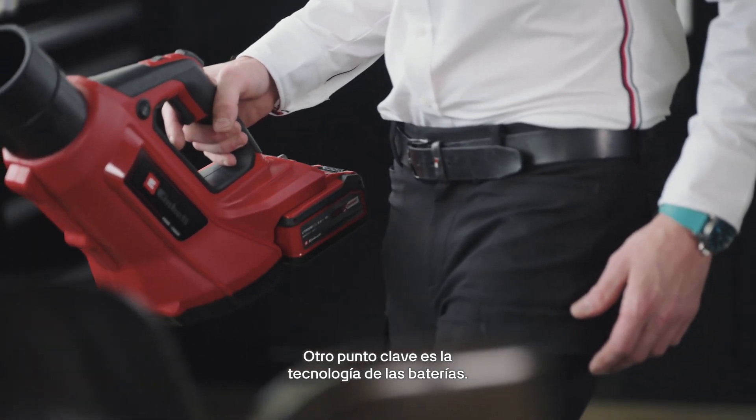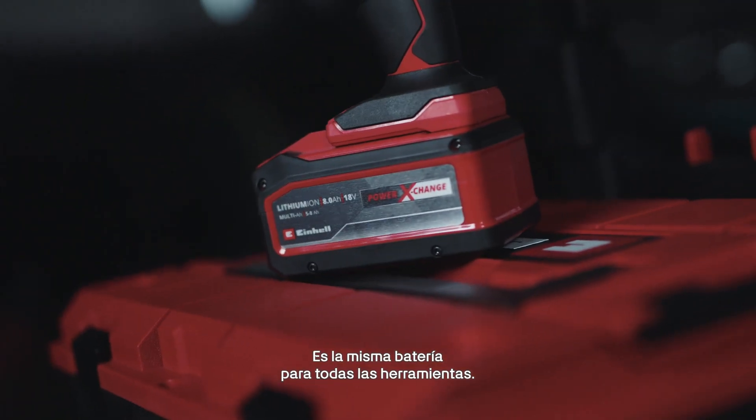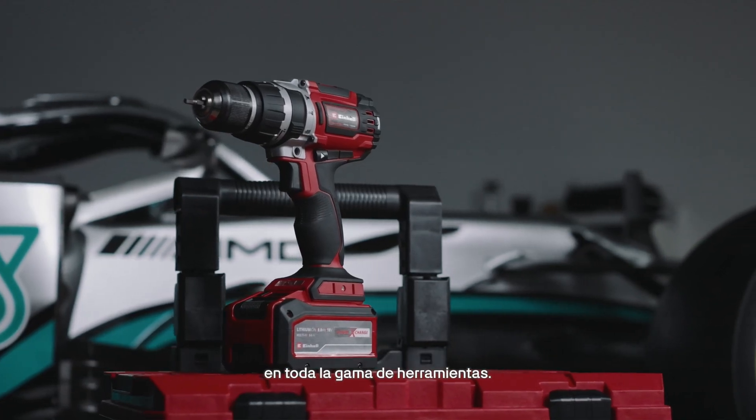Another key point is the battery technology. It's the same battery across all the tools. This gives us great flexibility across the whole tool range.